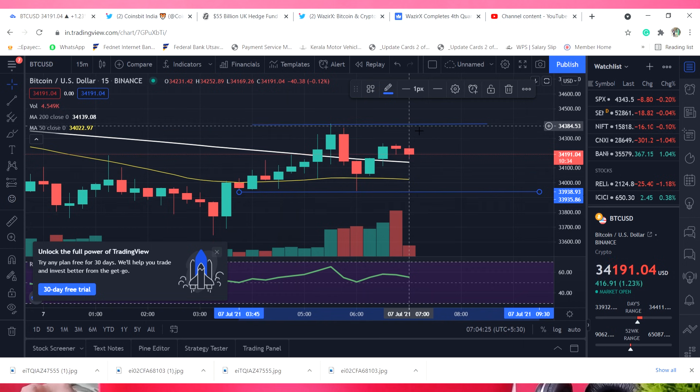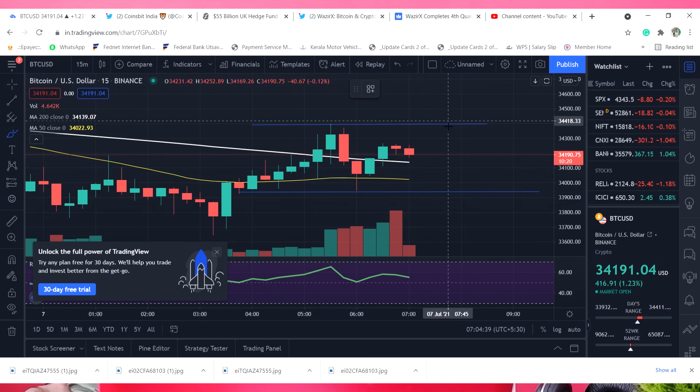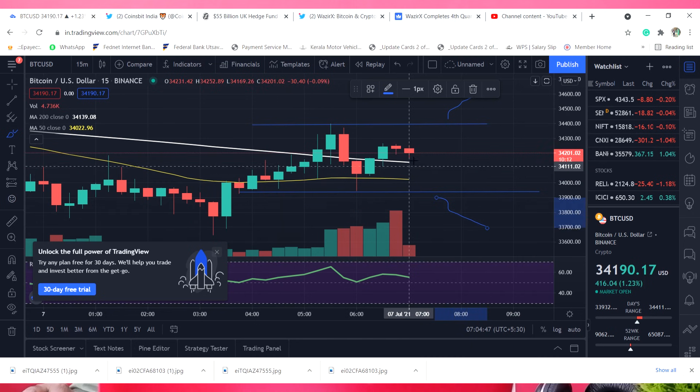Now, the current resistance is 34-30, so the current support is 33-30. We can say that this candle will break the resistance, and the current support will break down. This candle is red — maybe it will not be financial advice — if we want to talk about this candle.